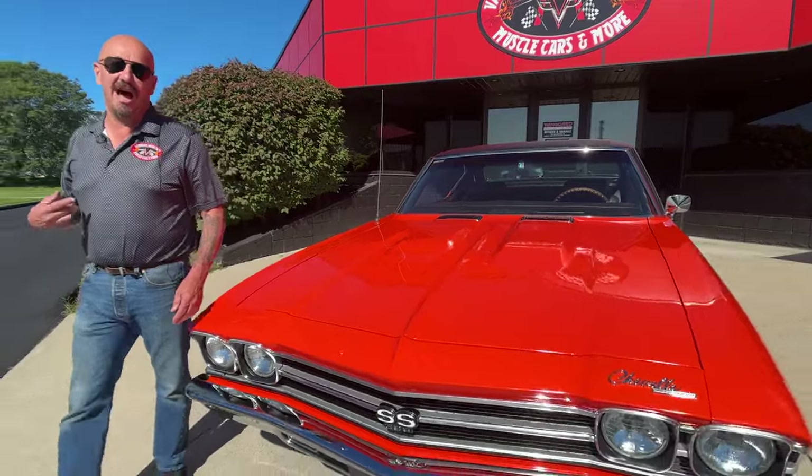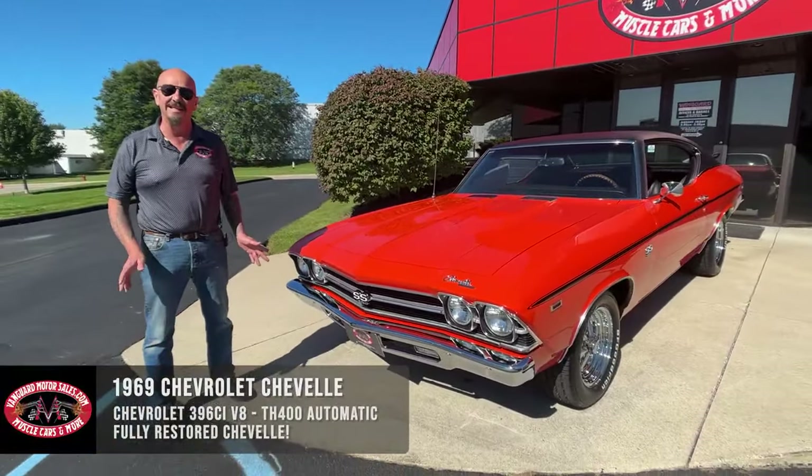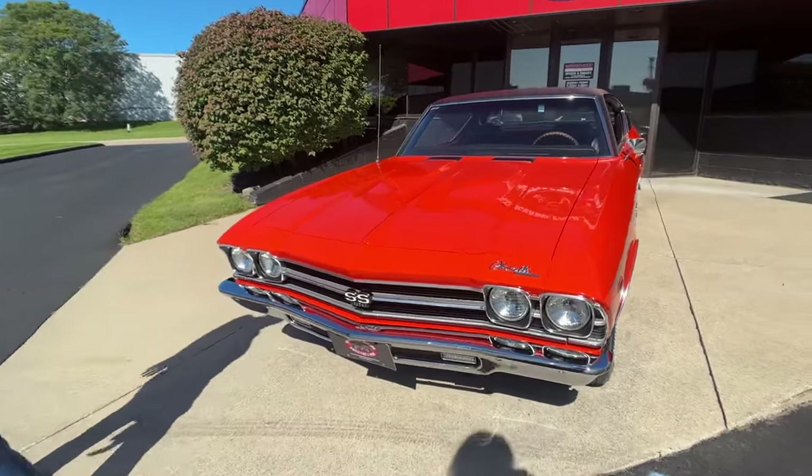Welcome back to Vanguard Motor Sales. I'm Greg and this is a 1969 Chevelle with a 396 under the hood, a big four barrel sitting on top of that, black interior. Absolutely gorgeous car here.